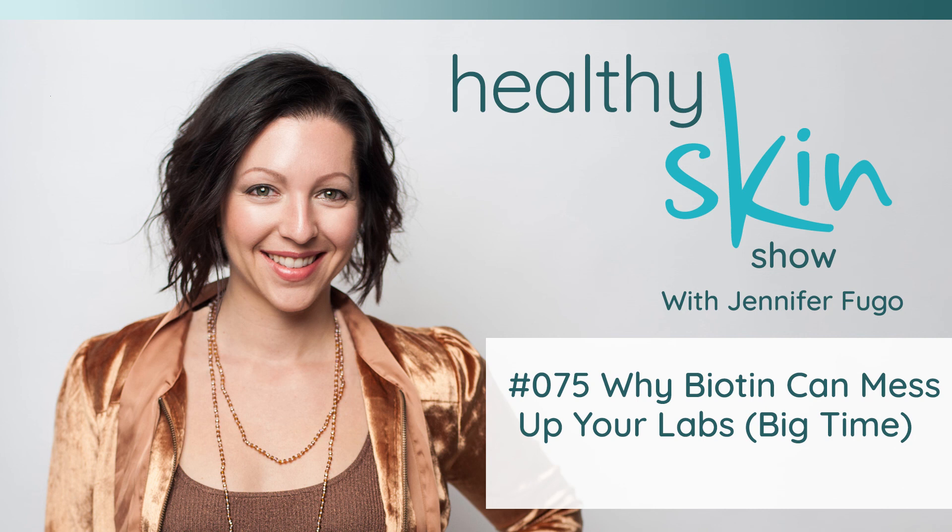Thank you so much for tuning in and I look forward to seeing you in the next episode.